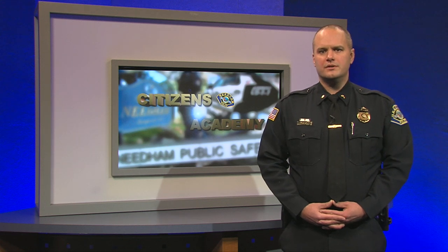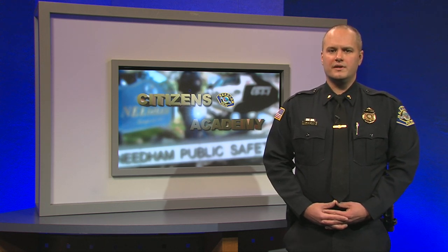This six-episode series will provide people who were not able to attend the program with an opportunity to watch the demonstrations that covered topics including the organizational structure, criminal law and procedure, use of force, community resources, and regional collaboration. Don't go anywhere — we'll be right back with the first episode, The Structure of the Needham Police Department.